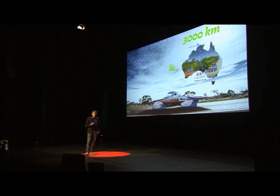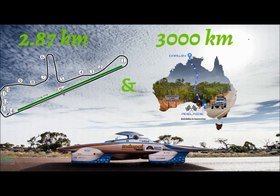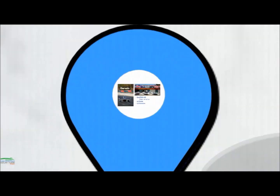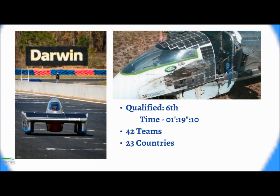The other thing we need to do before the race is a qualification lap. As you can see, it's not one corner but 14 hairpin corners. So it's actually very different from the race itself. It's quite hard for a solar car to do this — the forces are much higher — and actually not every team succeeds in this first challenge.